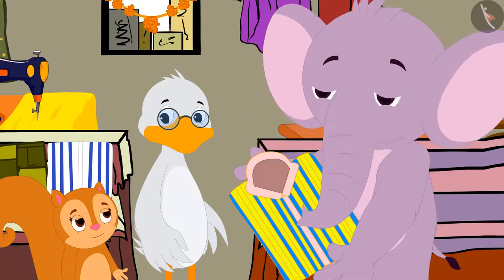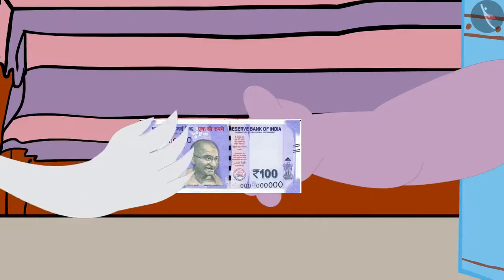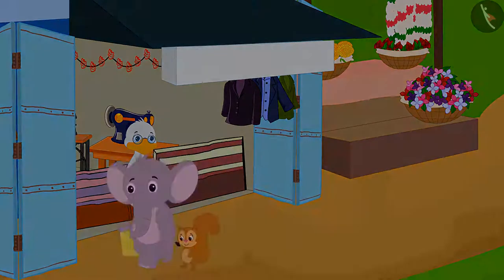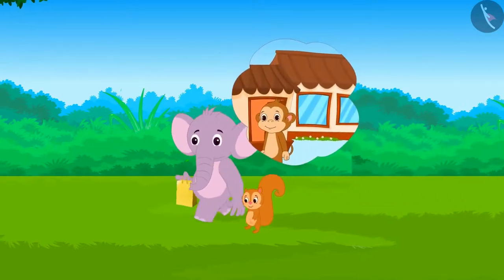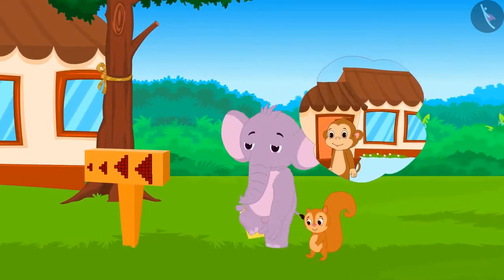He also liked that shirt very much. Appu bought that shirt and both of them walked towards Appu's house. Appu started feeling hungry on the way, and Appu and Chanda thought that they would eat something at Babban's new hotel.